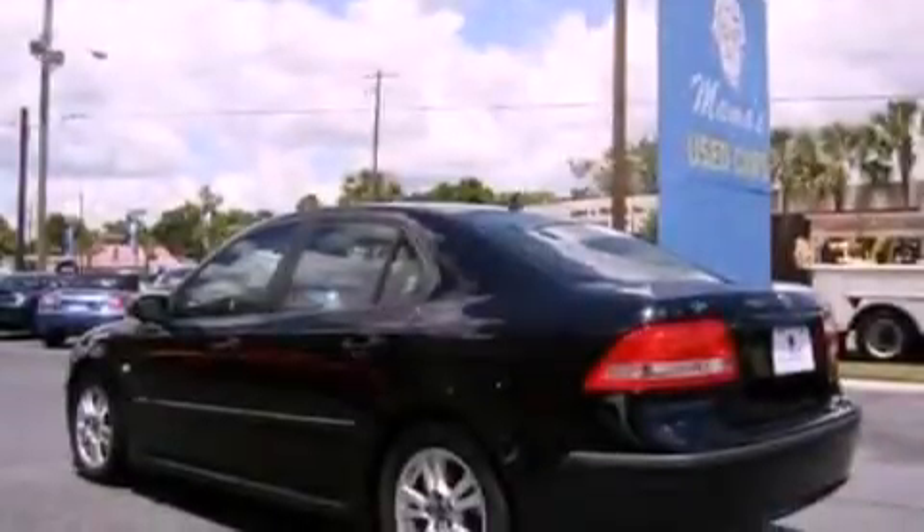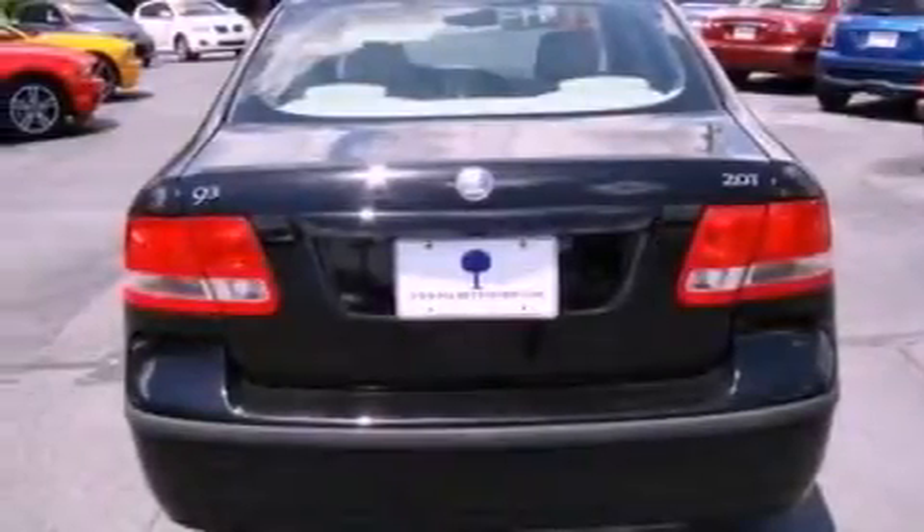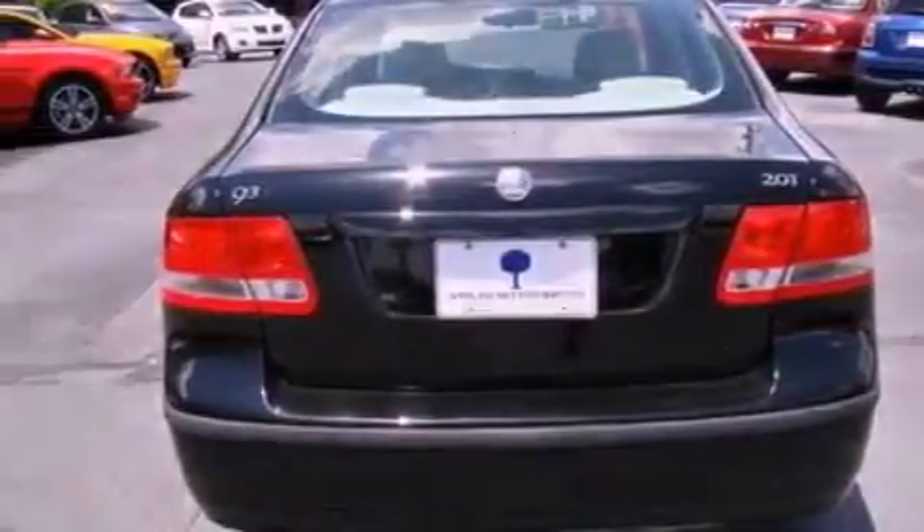The following features are also included: air conditioning, cruise control, full power accessories, seven intelligently positioned speakers, and leather seats.